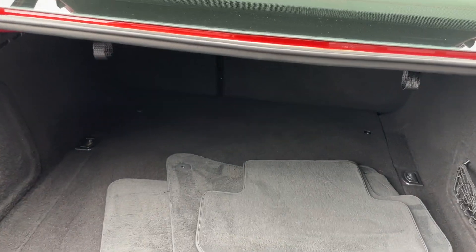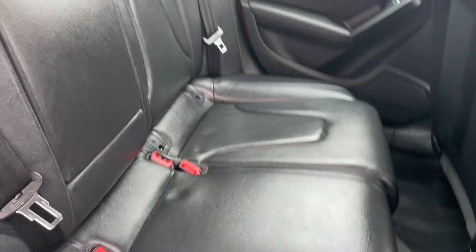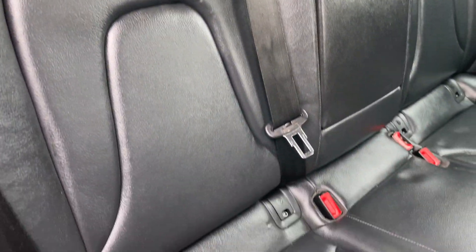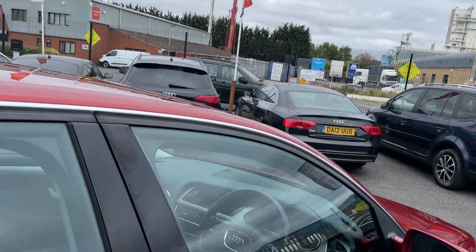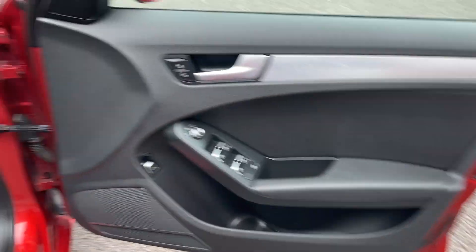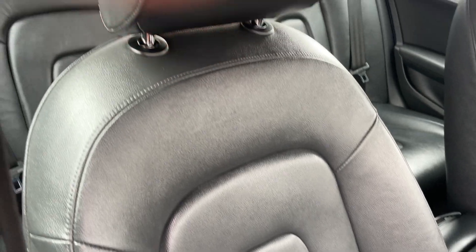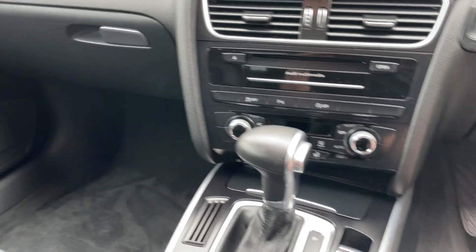Inside the boot there is a set of mats, assuming they are correct for the car. Moving into the back, it comes with leather seats — there are no rips or tears, no bad smells or odors, no cigarettes or dogs. It comes with three three-point seatbelts and three headrests. The grey roof lining looks to be in really good condition. The door card is in good condition, as is the driver's seat and the passenger seat. The carpet is also good — though it's probably covered by the carpet mats which are in the boot.